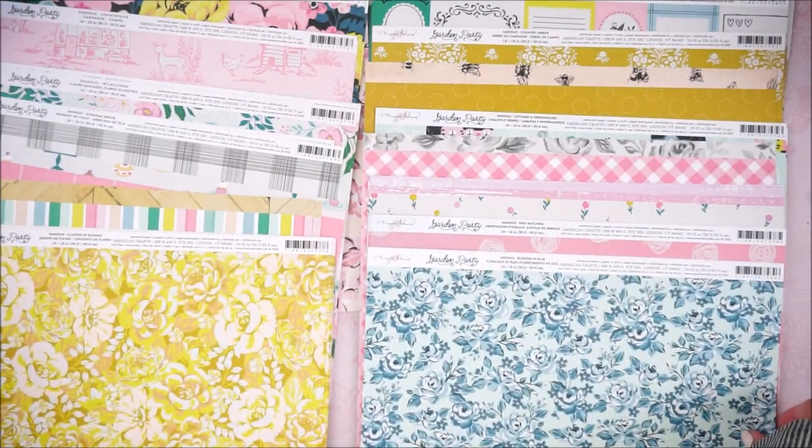There's also a blue version, just like the pink one — super pretty. I grabbed a couple of those. I don't really work with blue, but you need a little bit of all the sheets because you'll regret it — trust me, you'll end up needing it. There's also this mandala-looking print and a really lovely yellow stripe on the back.